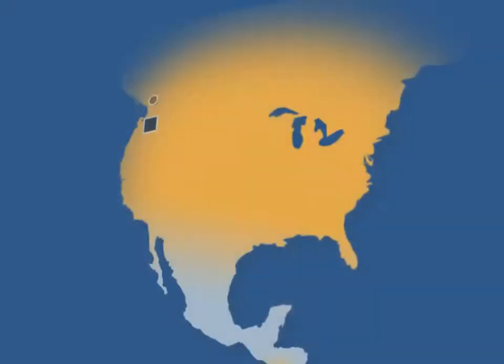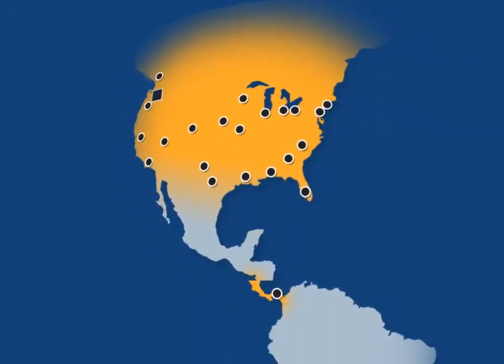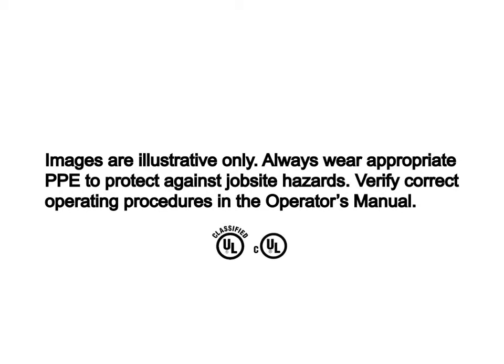Made in the USA and available to rent or purchase from any of our 25 locations throughout the Americas. The platforms are UL and CUL listed.